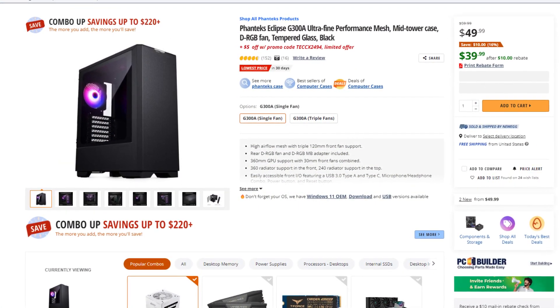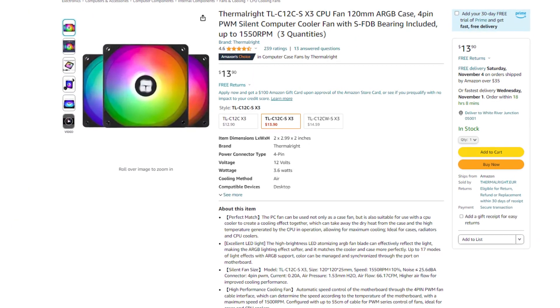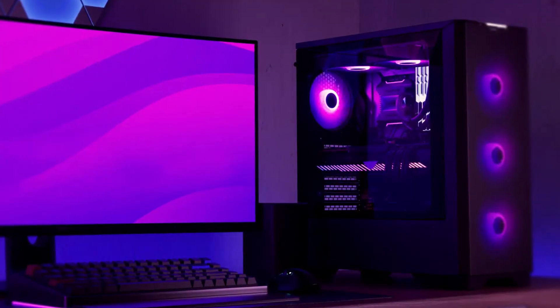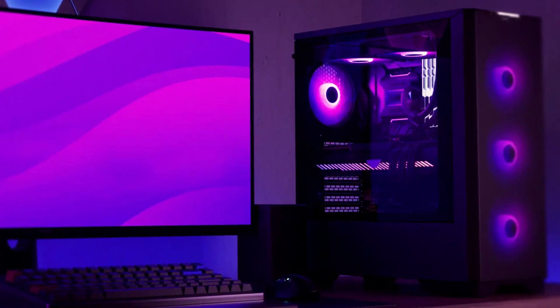For the case, we have the Phanteks Eclipse G300A with one fan pre-installed. I do recommend buying three extra fans in the Thermalright 3-fan pack for just $13. So in total, for the fans and the case, you're spending about $48 and you're getting amazing airflow and a beautiful case overall.